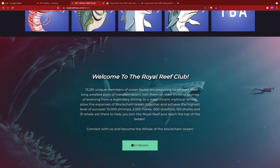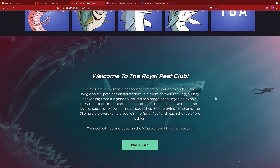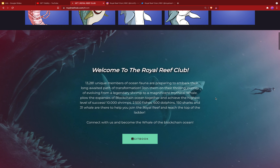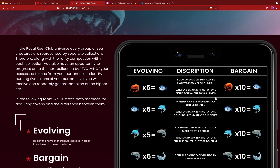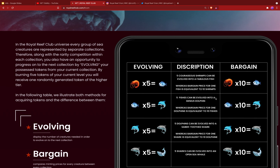13,281 unique members of ocean fauna are preparing to embark on their long-awaited path of transformation. Join them on their thrilling journey of evolving from a legendary shrimp to a magnificent mythical whale — plowing the expanses of the blockchain ocean together to achieve the highest level of success. 10,000 shrimp, 2,500 fish, 600 dolphins, 150 sharks, and 31 whales are there to help you join the Royal Reef and become the whale of the blockchain ocean.